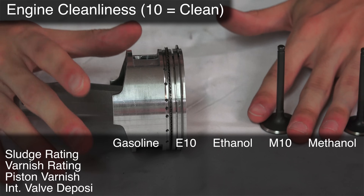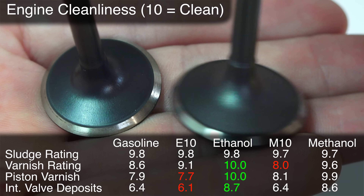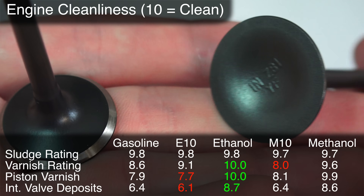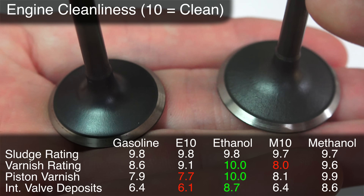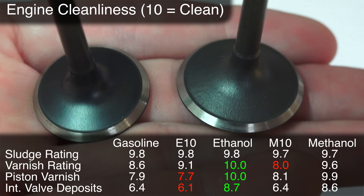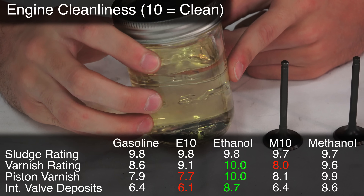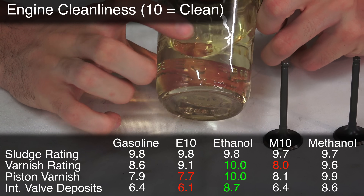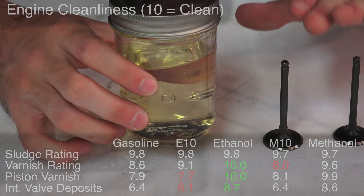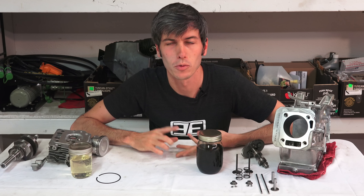They also looked at sludge and varnish as well as intake valve deposits, rated on a scale out of 10 where 10 is the cleanest. This actually demonstrates an advantage to alcohol fuels: pure ethanol and pure methanol had much cleaner pistons, less varnish, and less sludge than unleaded gasoline. However, you don't see that advantage from the blends — you really only see the cleanliness benefit in the pure ethanol or pure methanol scenarios.